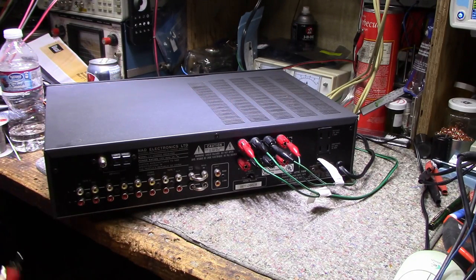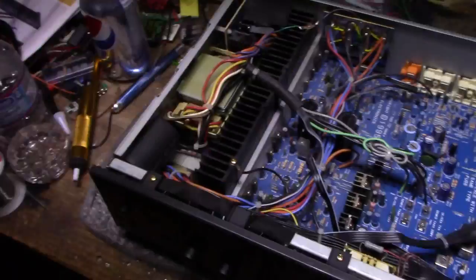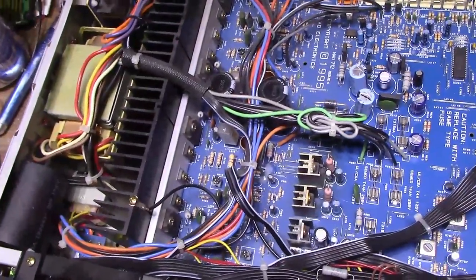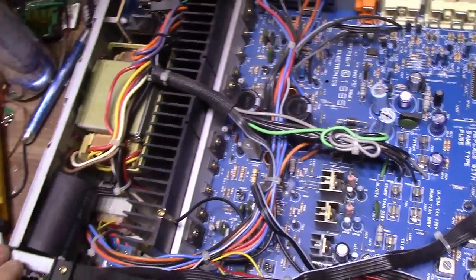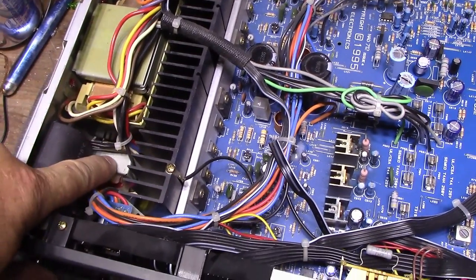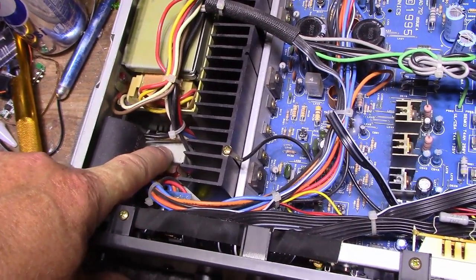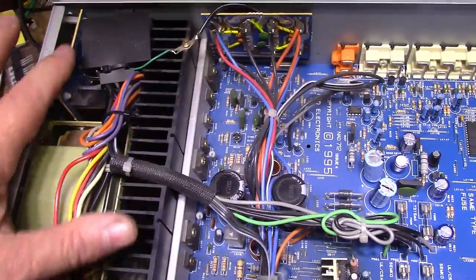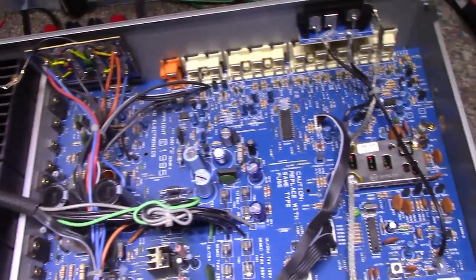I've got the screws out, let's take the cover off. Looks nice and clean inside. Let me unplug this. The power supply section is on this side — you've got the power transformer here, a secondary or auxiliary power transformer that's probably for the remote standby supply. This unit does operate with a remote. Here's all the mains voltage wiring — kind of a unique transformer, pre-squat and flat. There's heat sinking here too.